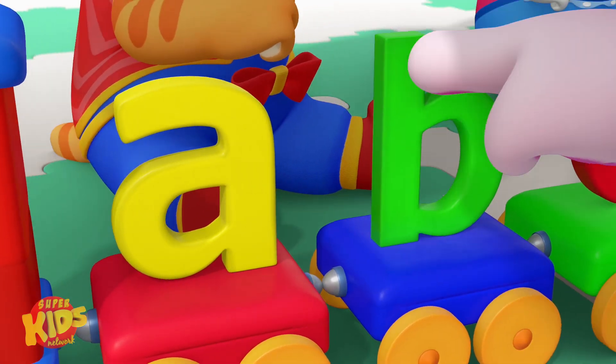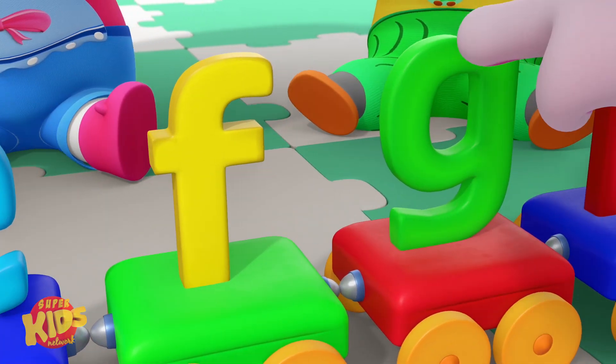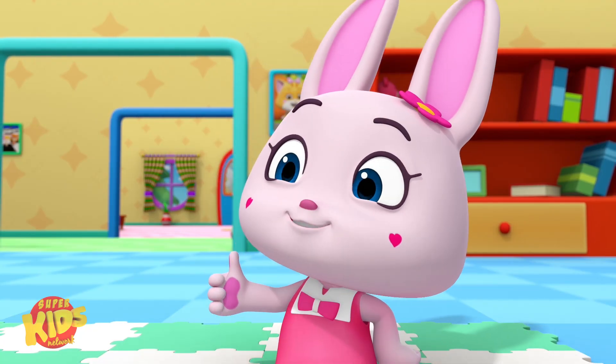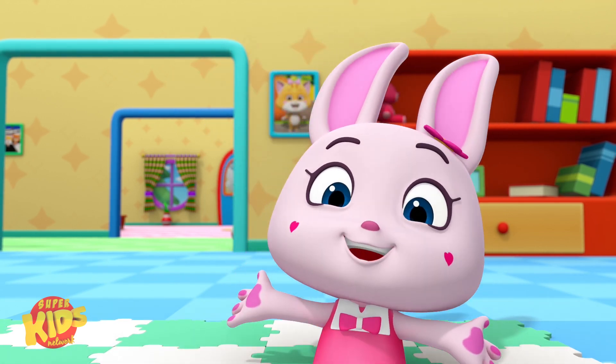A, B, C, D, E, F, G. Oh, great job! Now, let's move on to the next set of baby letters.